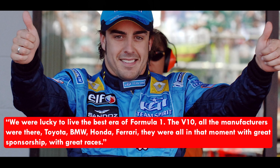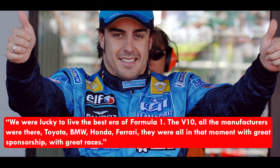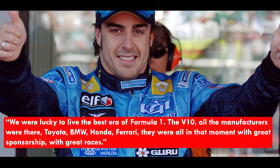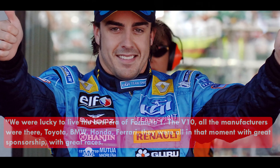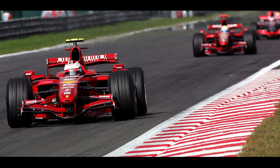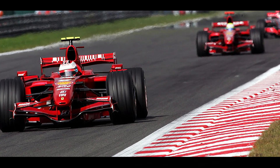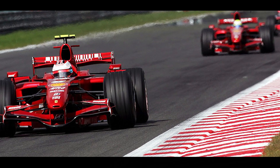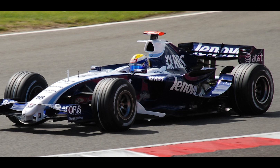Alonso elaborated: 'The V10, all the manufacturers were there — Toyota, BMW, Honda, Ferrari — they were all in that moment with great sponsorship and great races.' Alonso has a special love towards these engines, as he won his championships with powerful Renault V10 engines in 2005 and 2006. After 2006, Formula 1 moved to less powerful V8 engines, creating huge criticism regarding the replacement of the much more balanced V10 engines with a lower-powered variety.